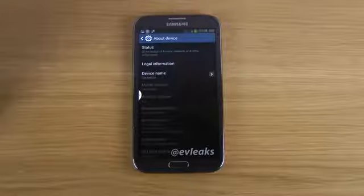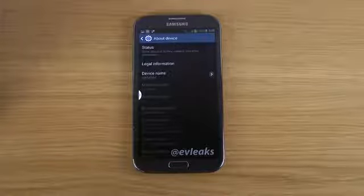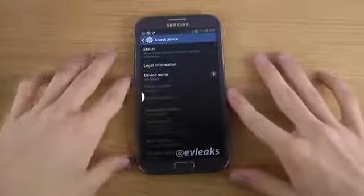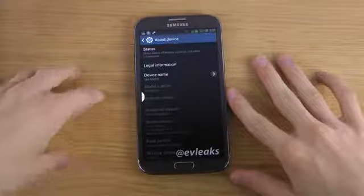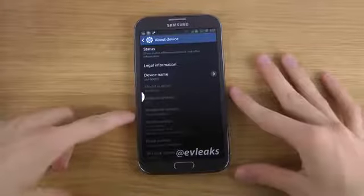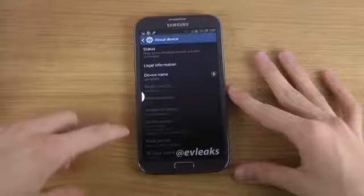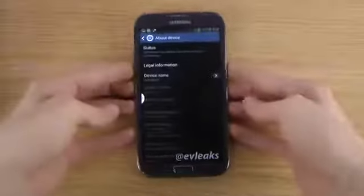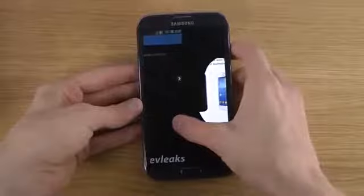Today I want to do a quick video with some more details on the Galaxy Note 3. We have leaked screenshots from the phone that we're going to see tomorrow at the IFA event. We can see it's going to run Android version 4.3, model number SM-N9005, and the video also has the baseband version N9005XXUBMHI. This is all coming from the guy called ev_leaks, who is leaking out some pretty fun stuff.